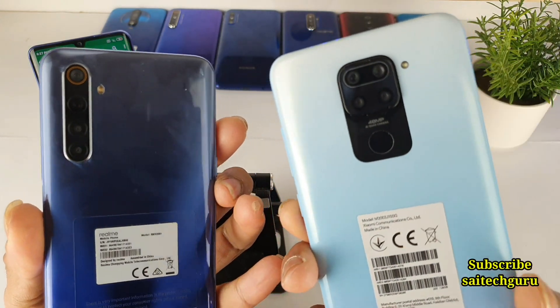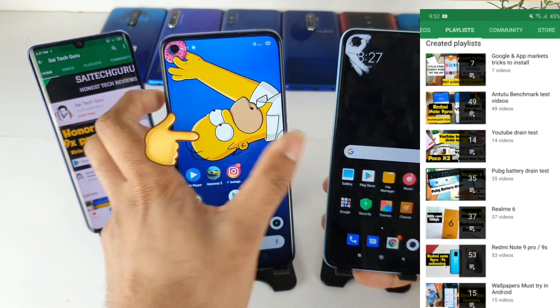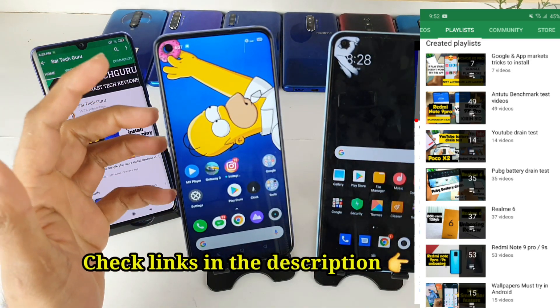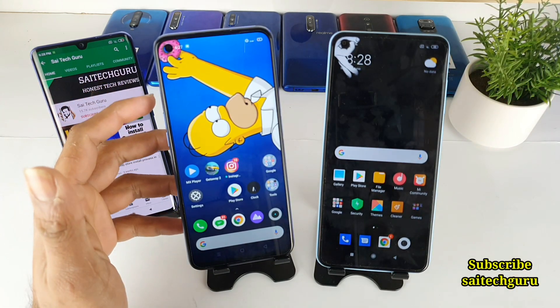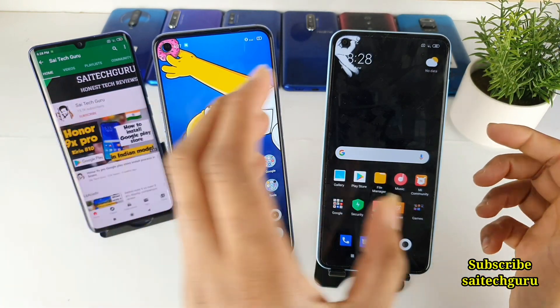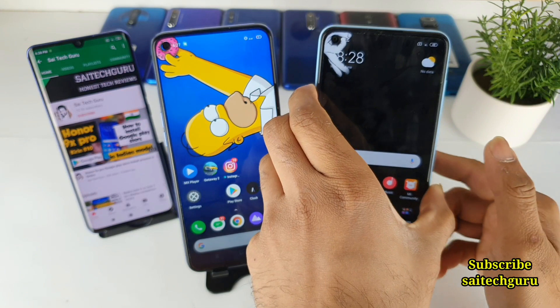As you can see, right now I got my hands on the Redmi Note 9 and I'll be comparing the display side-by-side with the Realme 6 phone. A few of my subscribers are asking me to do this display comparison because they are planning to buy the Redmi Note 9 device once it gets launched in India.